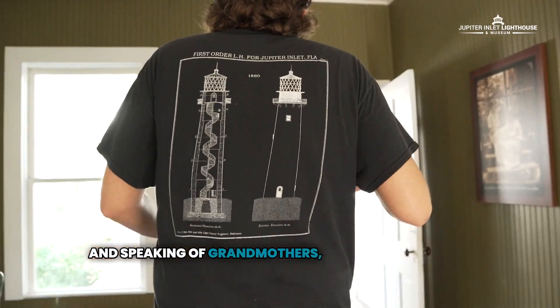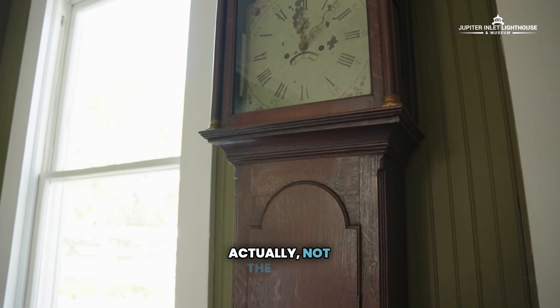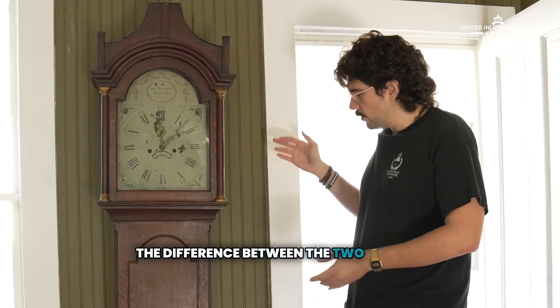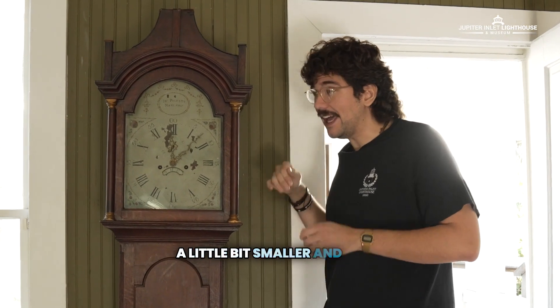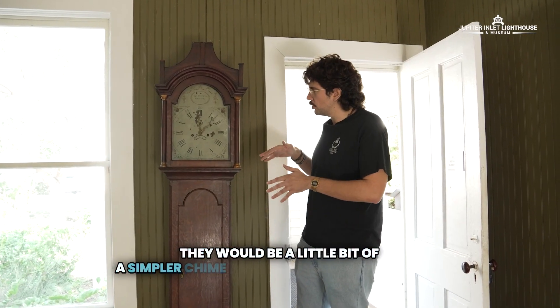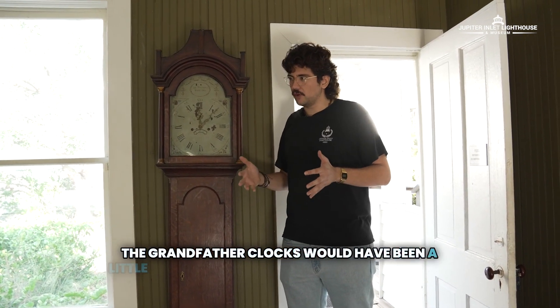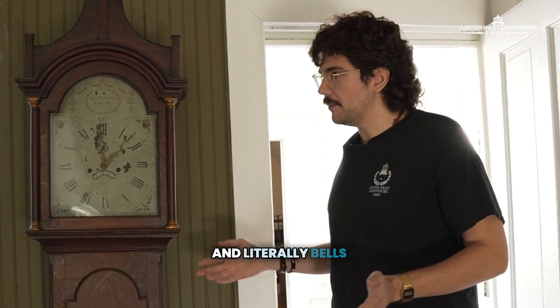And speaking of grandmothers, most would assume that this is a grandfather clock — actually, not the case. This is a grandmother clock. The difference between the two is that the grandmother clock typically stands a little bit smaller and quite literally has less bells and whistles — a simpler chime system and mechanism — while grandfather clocks would have been more complex with different melodies and literally bells and whistles.